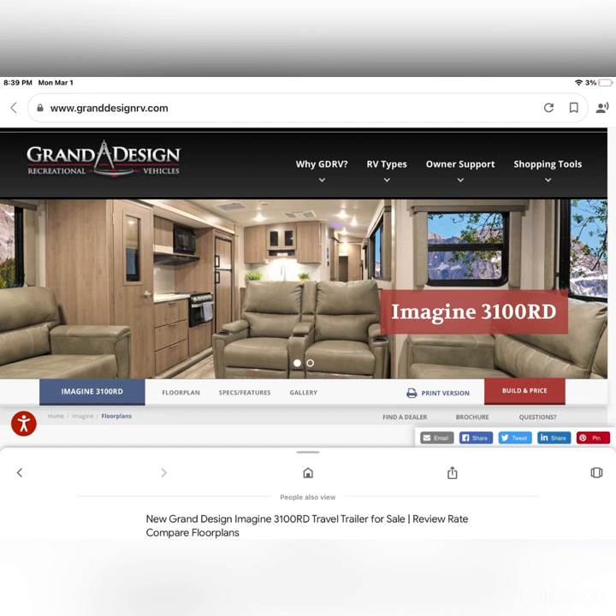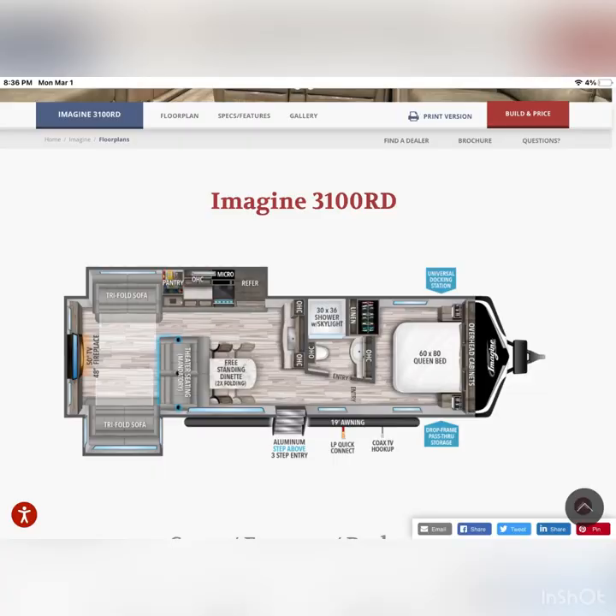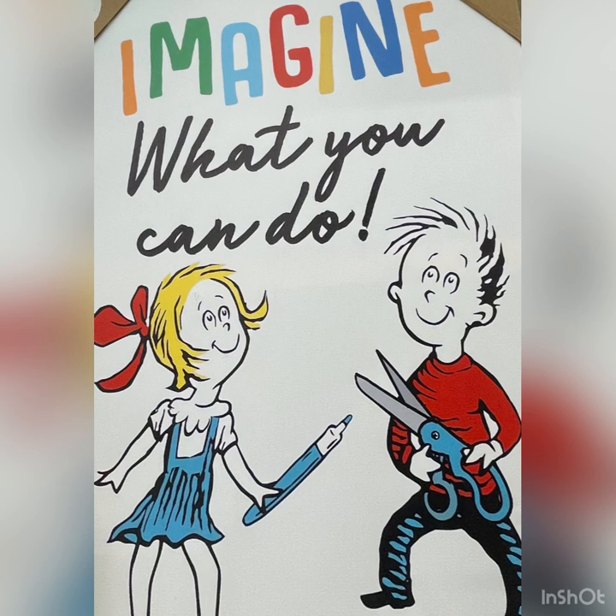The Imagine 3100 RD is from Grand Design Recreational Vehicles. It is a travel trailer with a beautiful interior. From the floor plan you can see there's a separate bedroom, bathroom, living room, and dining area. Just imagine how much fun you can have in the Imagine.